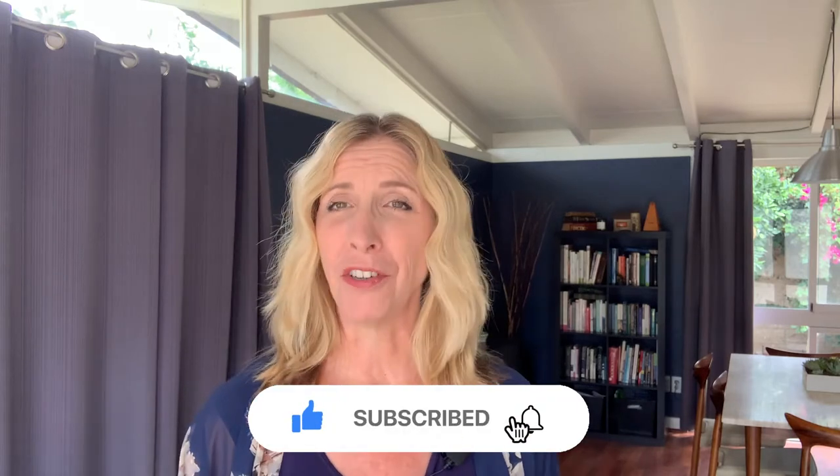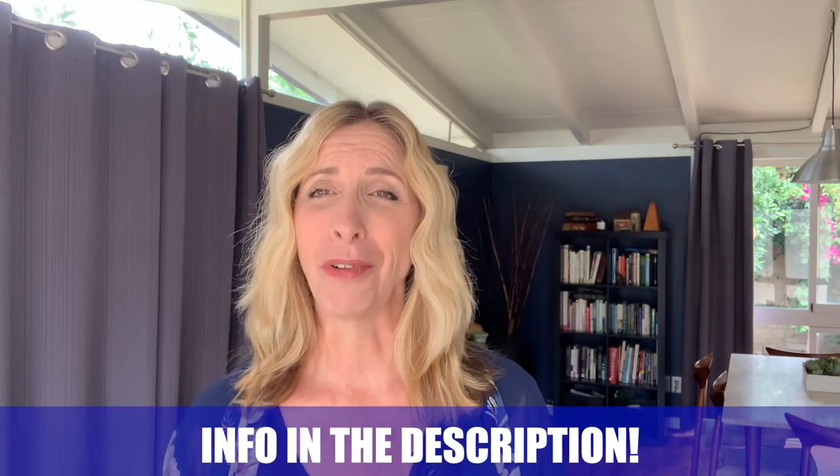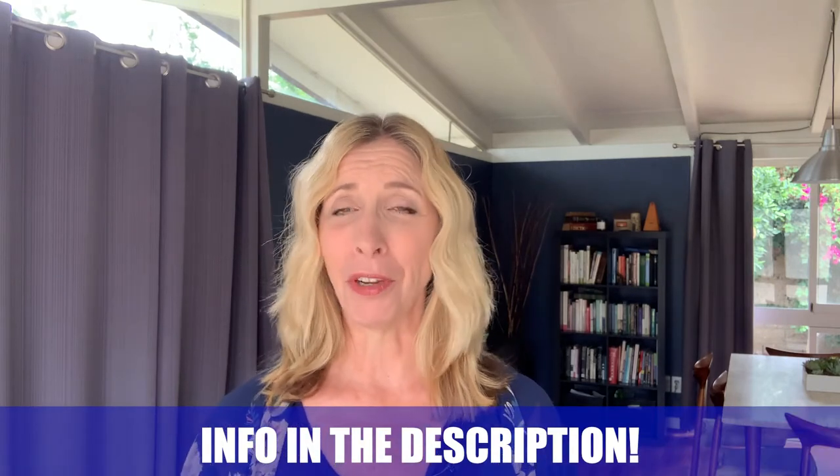Feel free to subscribe if this is your first time to this channel, hit the notification bell, shoot me a like, send me a comment. I'm here to help you whether you're looking to purchase or sell your house in the next week, nine days, or 90 days. Whether it needs to happen fast or you're just trying to figure out the process, I'm happy to have a conversation and offer you information so you can make an educated decision.